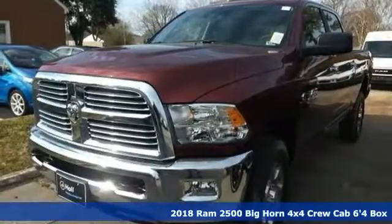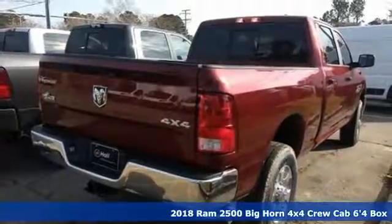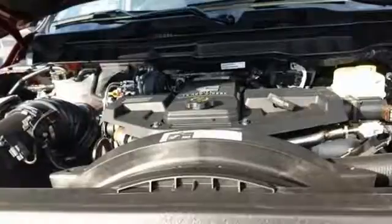Here's a new 2018 Ram 2500. This 2500 makes short work of tough situations. It comes nicely equipped with features you'll love.